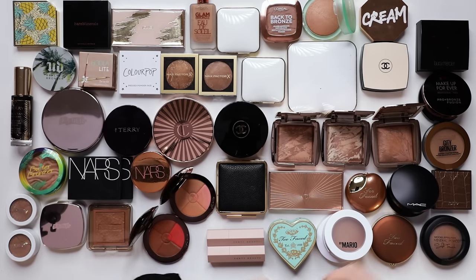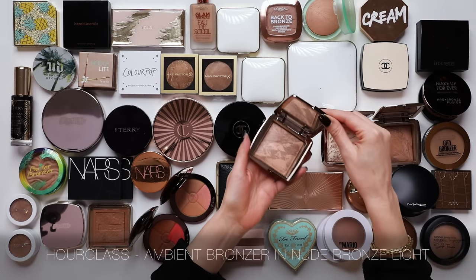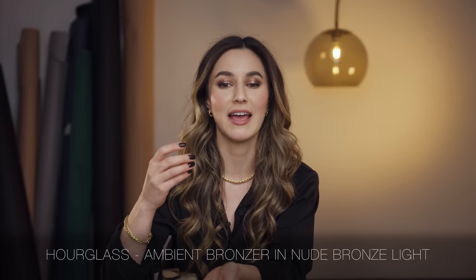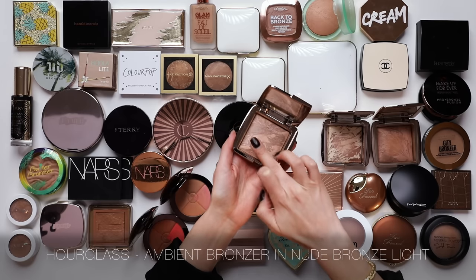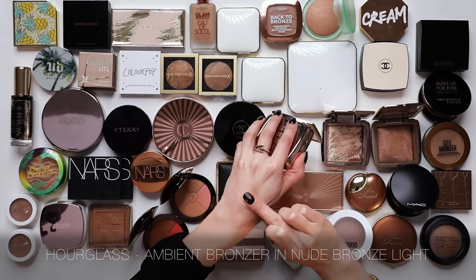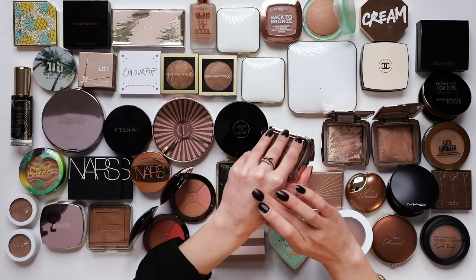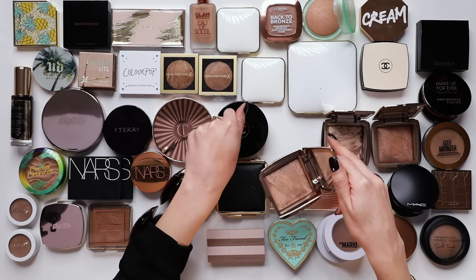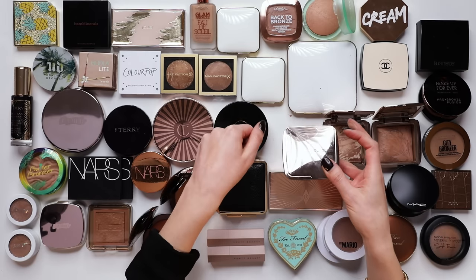Let's start with Hourglass. I have three Hourglass bronzers here and I'm going to be keeping Nude Bronze Light. The Hourglass Ambient Bronzers are like the Ambient Blushes - they have a very sheer formula and a very gentle, tasteful luminosity that doesn't pick up on any fine lines, texture, or peach fuzz. So they sit really beautifully on the skin and don't create too much texture. I'm keeping Nude Bronze Light, which is the lightest of the three.